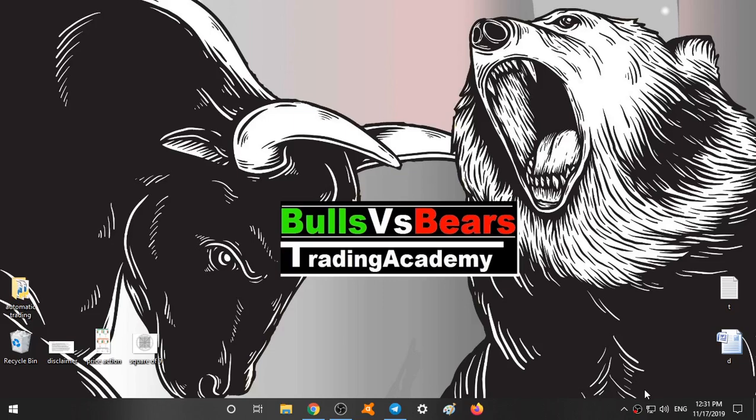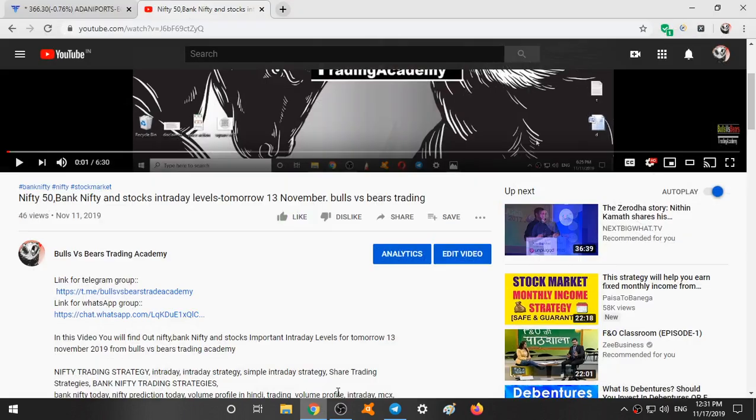Hello viewers, welcome to Bulls vs PS Trading Academy. I hope you all are making profits from the support and resistance areas given daily. If you are new to our channel, subscribe to our channel and press the bell icon.